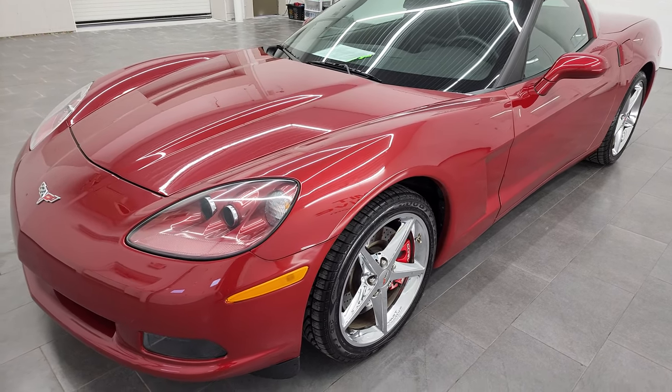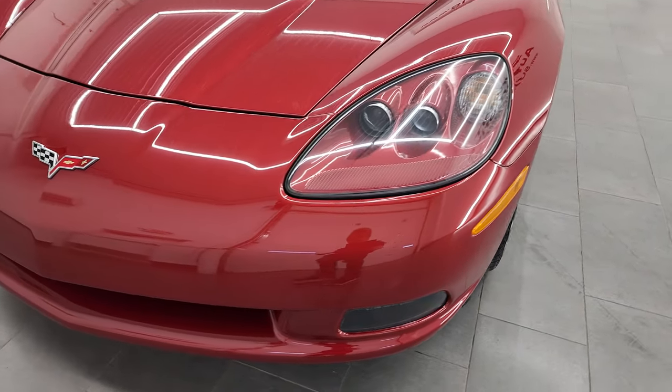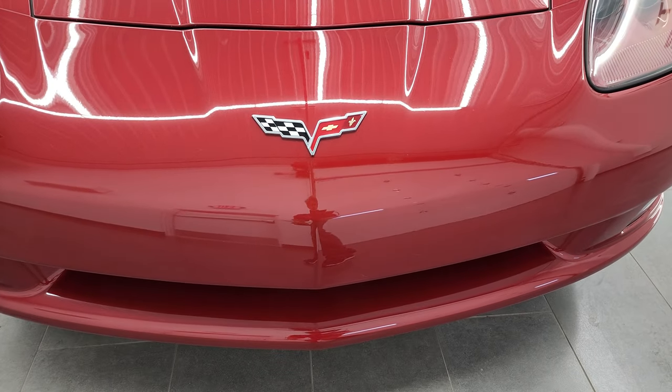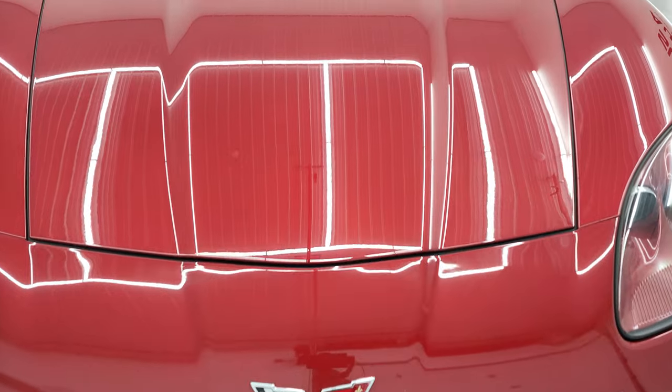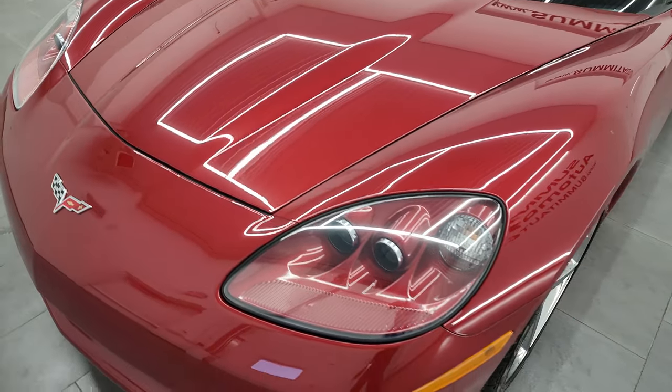This car has been fully safetied and inspected by our service shop, has a fresh oil and filter change. All the fluids have been checked and topped off, and this car is 100% ready to go. We're going to go all the way around — inside, in the trunk, under the hood, and start it up in this video.